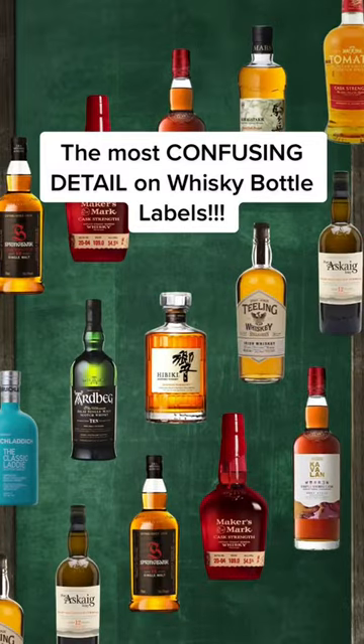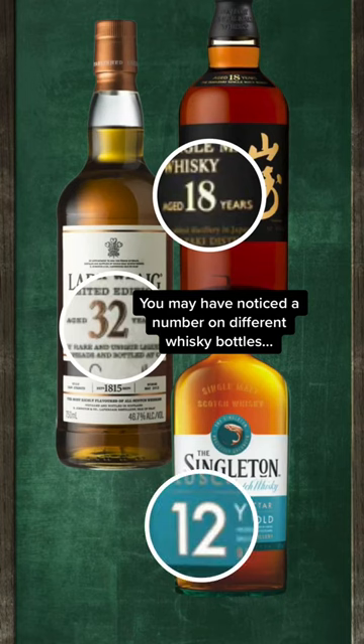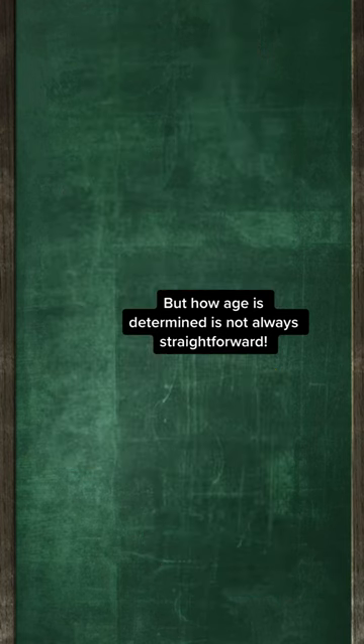Today I'm going to clarify one of the most confusing parts about whisky bottle labels. You may have seen that on different whisky bottles, they sometimes state a number that refers to the age of the whisky, also known as an age statement. But how age is determined is not always straightforward.